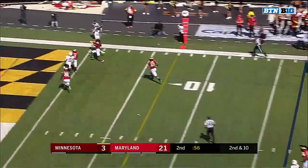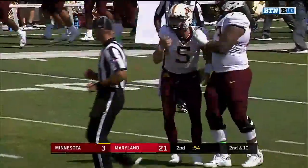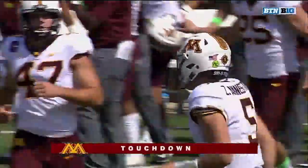Anikstead, going to the tower. Bateman — did he get a foot down? Touchdown! Rashad Bateman with his first career score as a Gopher.